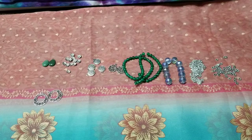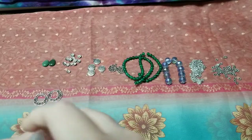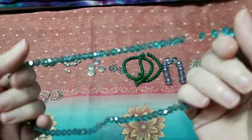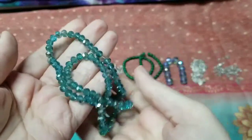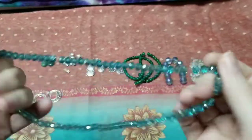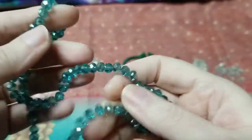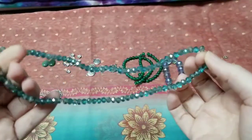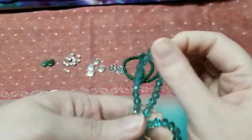Number ten is a 16-inch strand of six by four millimeter crystal rondelle beads in green champagne. These are really pretty. I'm just surprised there's not more greens — gorgeous. These aren't like Czech glass, but when you're on a budget these work just as great and I see nothing wrong with using them. I personally love these. There are a lot of beads too.